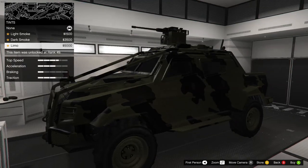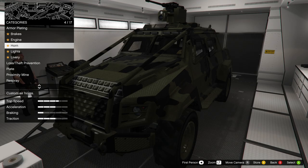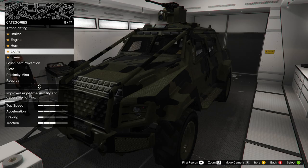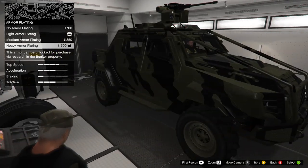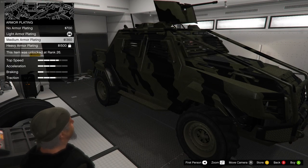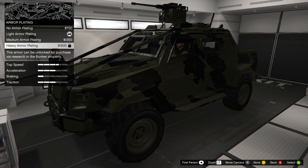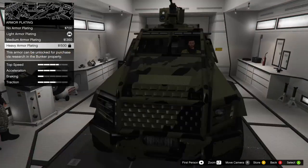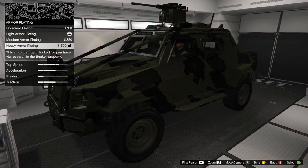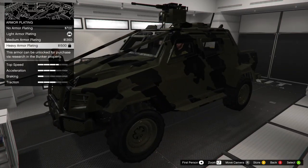For two hundred thousand dollars you're getting a really good deal. Now, some things you should know before or if you buy it. Number one - the armor plating. I'm going to demonstrate this. There's no armor, light, medium, and heavy armor options. You might think right away 'heavy armor - it's the best, let's go with it' but it's actually not. The heavy armor, similar to the Tampa and some other cars, really doesn't do anything and it actually negatively affects you because you can't shoot out of the vehicle.